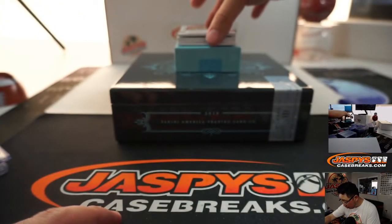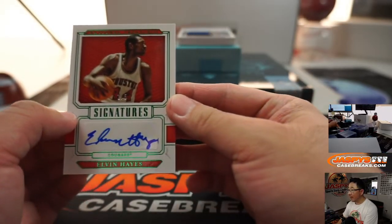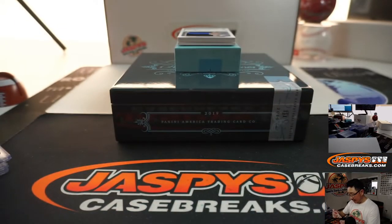Got an old-school guy here — Elvin Hayes, one out of five. One out of five, Elvin Hayes.